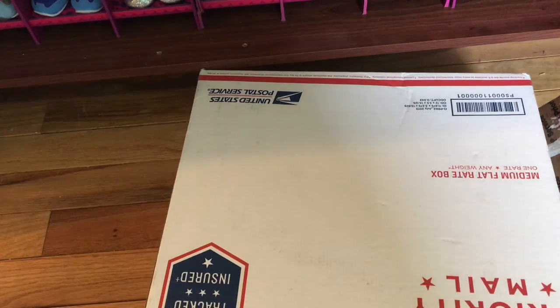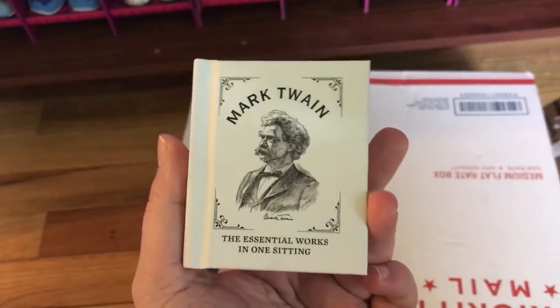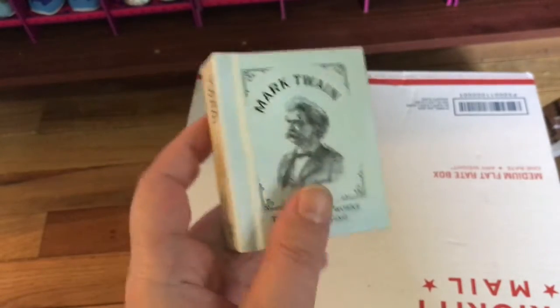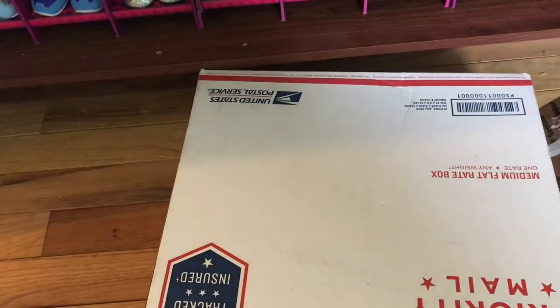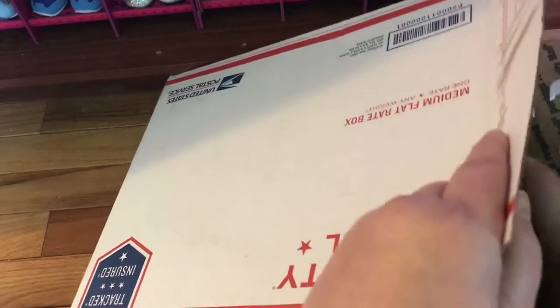Hey guys, so today I'm going to be opening a package that I got from Makari. But first I wanted to show you this — I went to Barnes and Noble and they had this really cute Mark Twain book, and it's American Girl size. Definitely check out Barnes and Noble, they have some really cute mini size stuff.